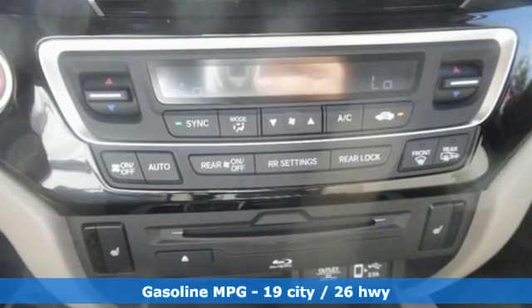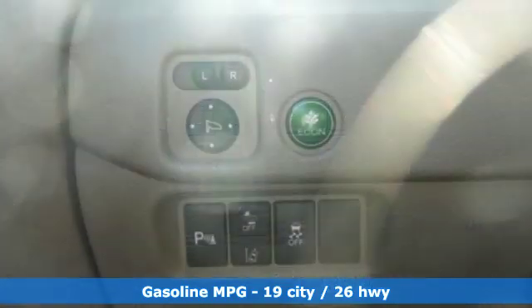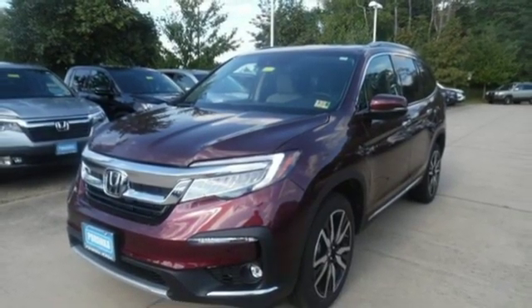It comes nicely equipped with features you'll love. Streaming audio, power heated mirrors, heated leather bucket seats, front and rear parking sensors, and push-button start proximity key.